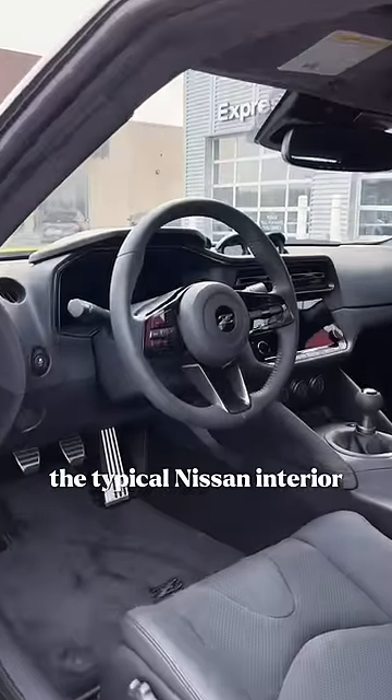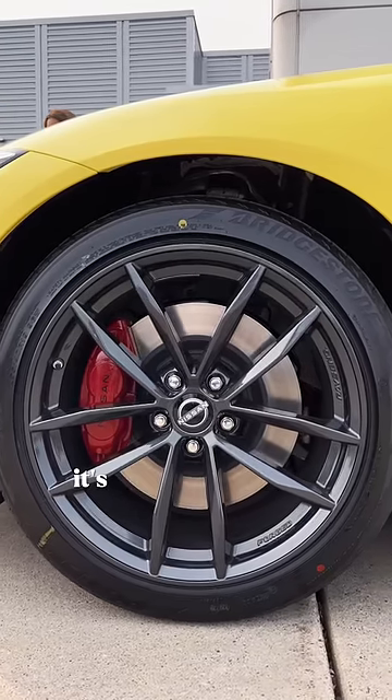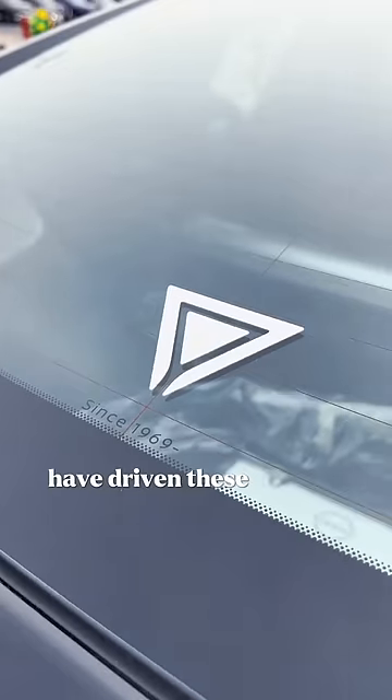The badge, the typical Nissan interior, the flared arches, and the lack of rear seats. And now with me starting Martini Works, it's like a new chapter. No one seemed to have driven these cars yet, with most going wide-bodied, then just dropping off the face of the earth.